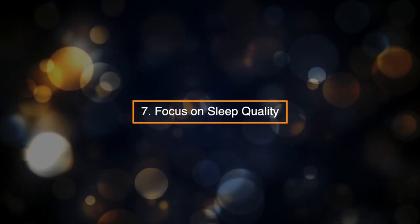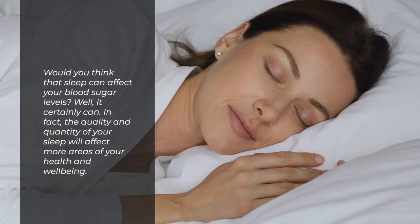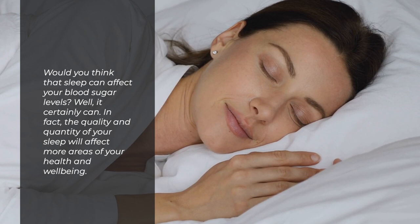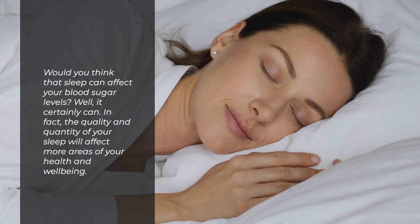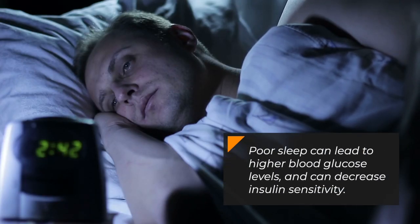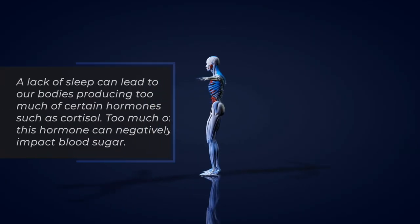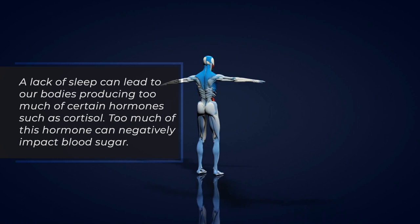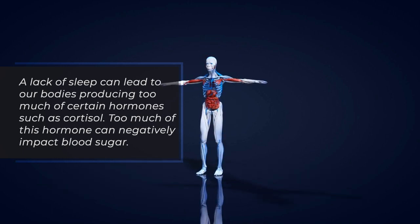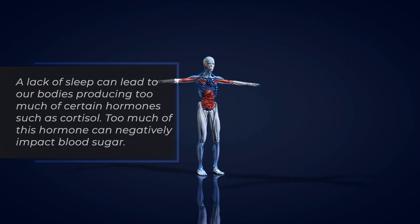7. Focus on Sleep Quality. Would you think that sleep can affect your blood sugar levels? Well, it certainly can. The quality and quantity of your sleep will affect many areas of your health and well-being. Poor sleep can lead to higher blood glucose levels and can decrease insulin sensitivity. A lack of sleep can lead to our bodies producing too much of certain hormones, such as cortisol, which can negatively impact blood sugar.